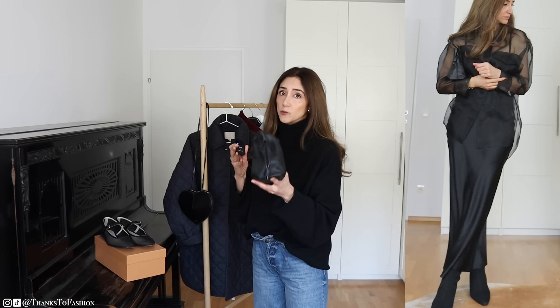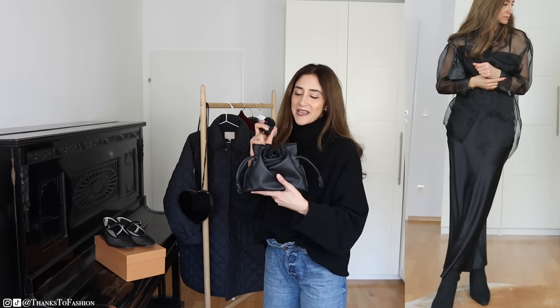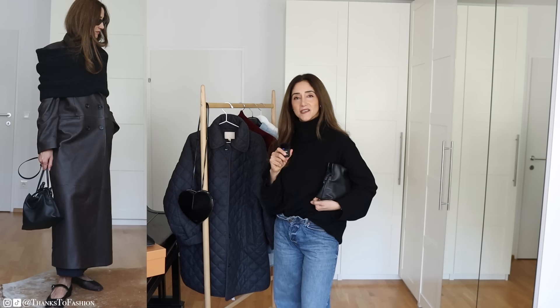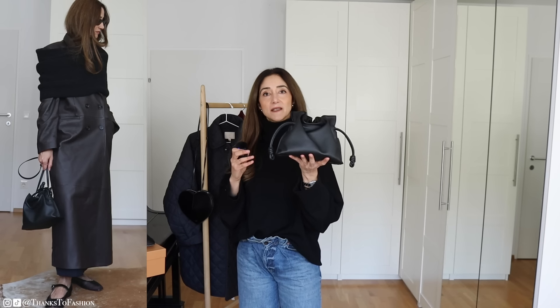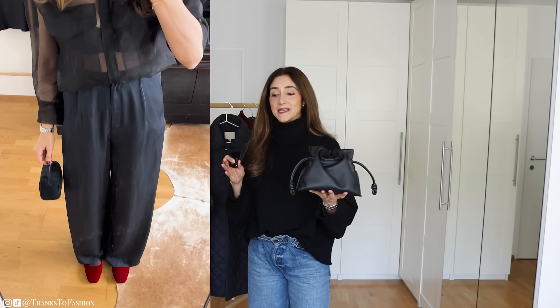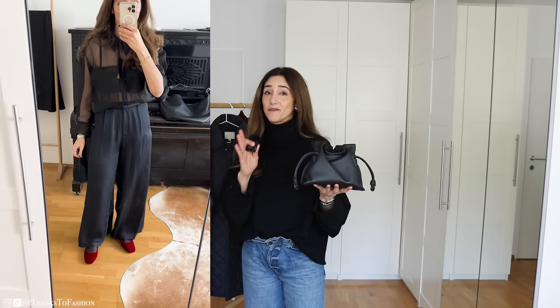I would purchase it again because it is beautiful and I'm sure at some point I will use this bag more. You can use it as a clutch — it is a beautiful one. At this moment I am a bit spoiled for choice because I have many bags in this size.